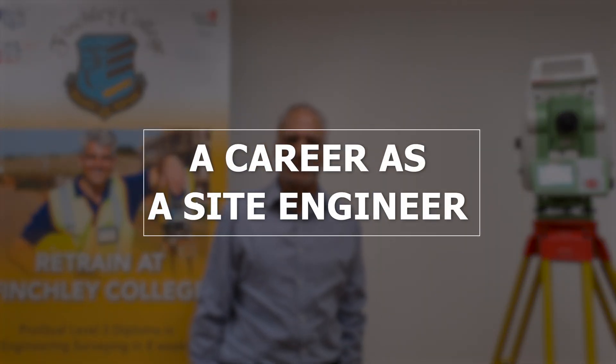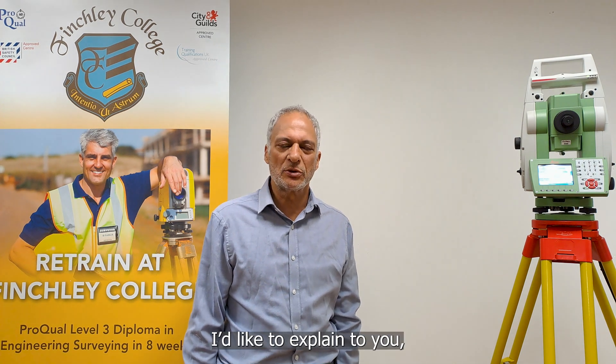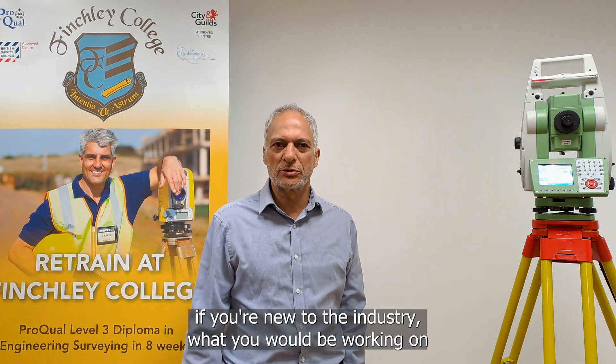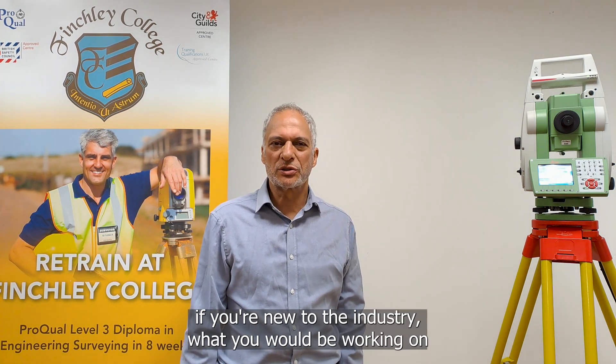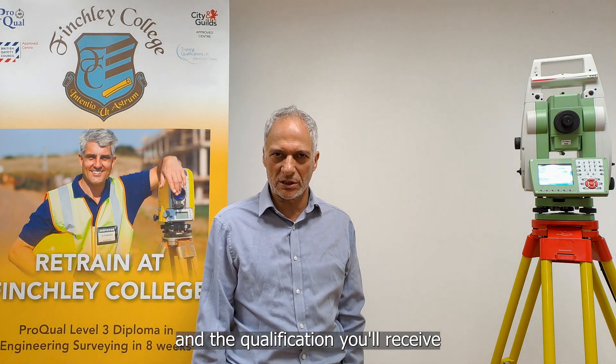Hi, my name is Reza Nurbaht. I'm an assistant trainer at Finchley College. In this video I'd like to explain to you, if you're new to the industry, what you will be working, what you will be doing on site and the qualifications that you will receive.